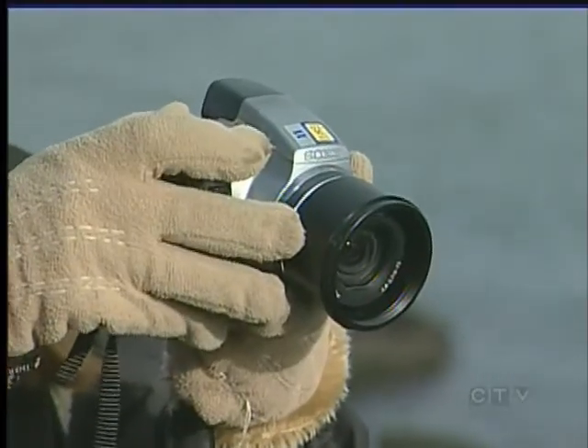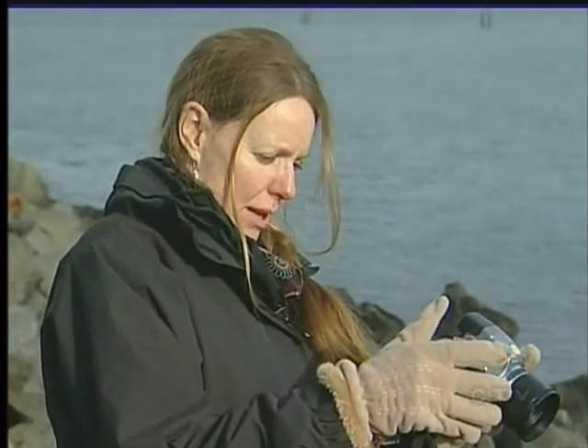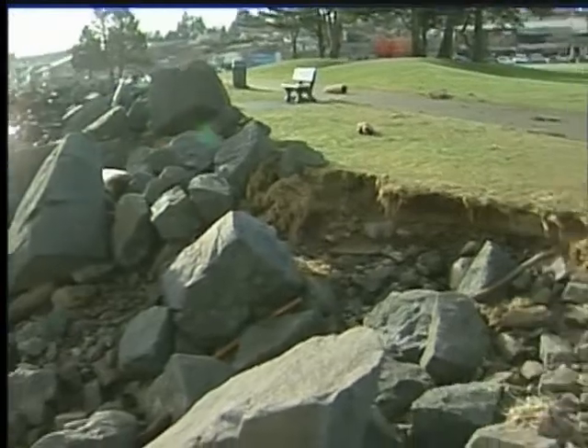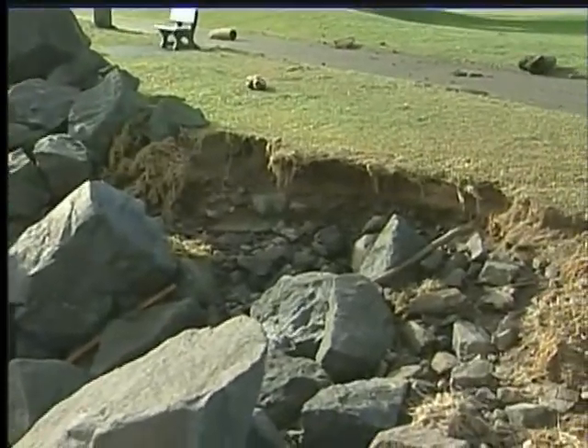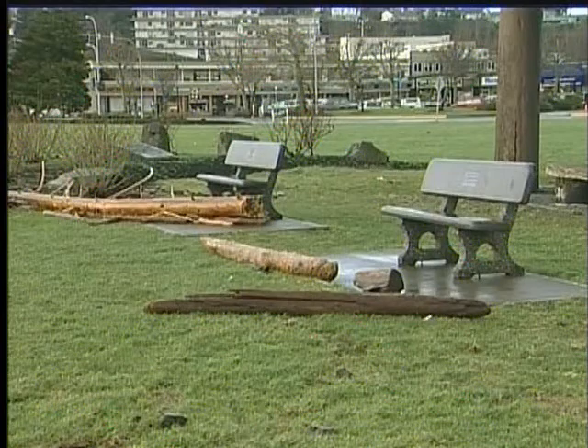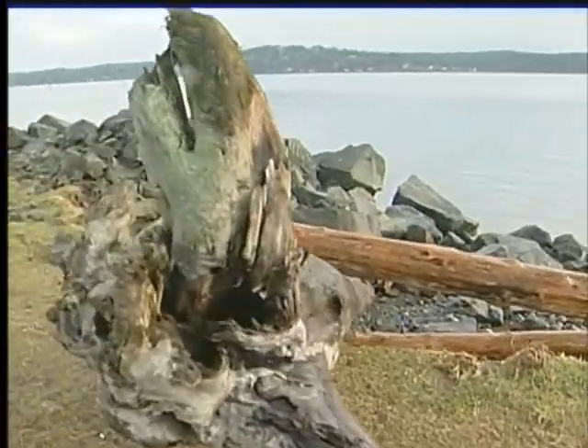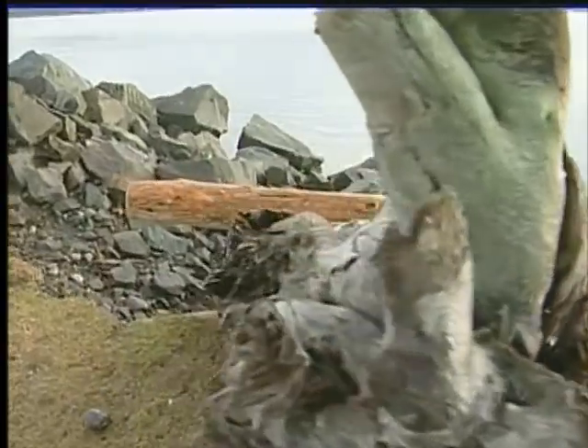City workers were out surveying and documenting the damages today. They admit it's going to take some effort to make it right again. We're definitely going to have to take a real close look at this and come up with a long-term solution. This is obviously a park that is very important to the community, so we're going to have to come up with a solution here that will survive the long-term.